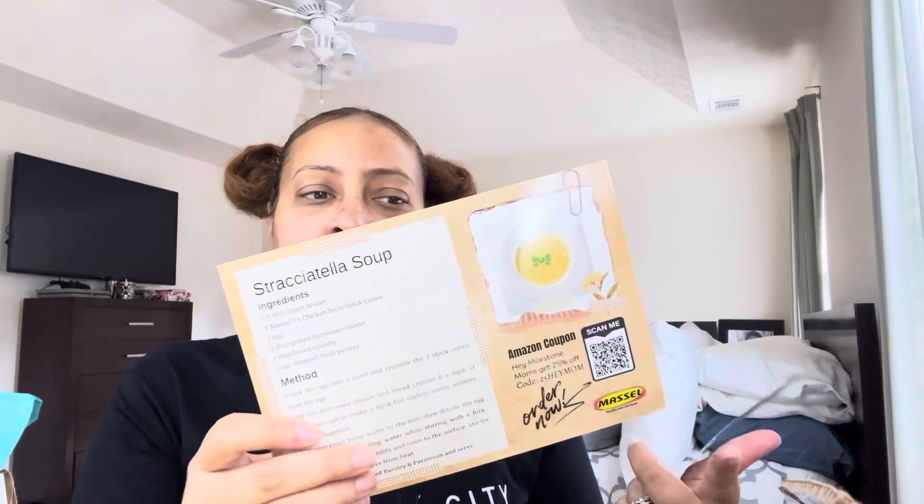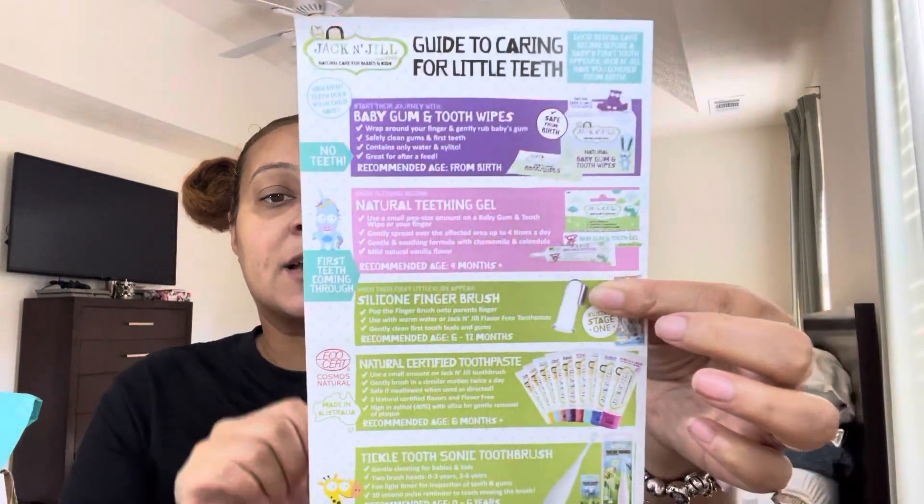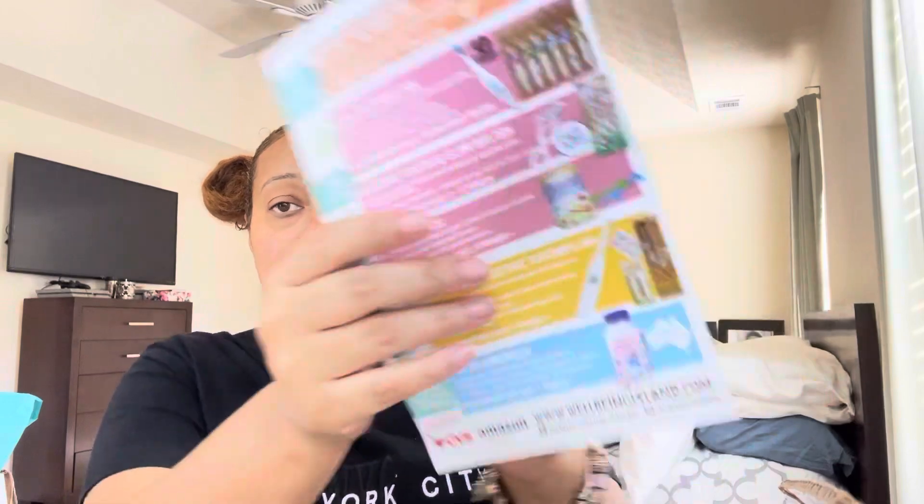And then we got Masel — I don't know if y'all have ever heard of Masel. The lighting is shifting because the sun is moving. But Masel is kind of like Maggie cubes — they're like flavor cubes for soups and whatever else you cook. And then this is just a little guide for caring for little teeth, which is actually really cute and useful. So let's jump into the actual box and see what we got for the cost of shipping.